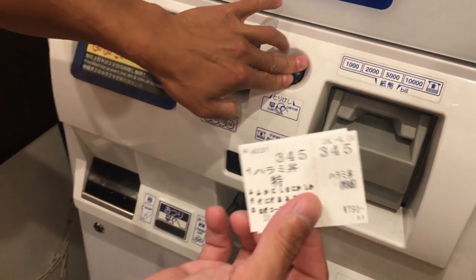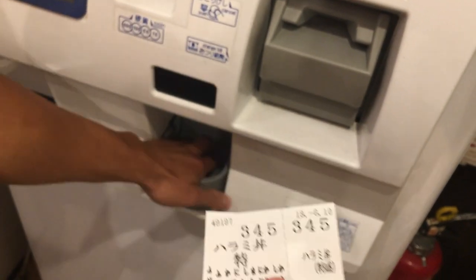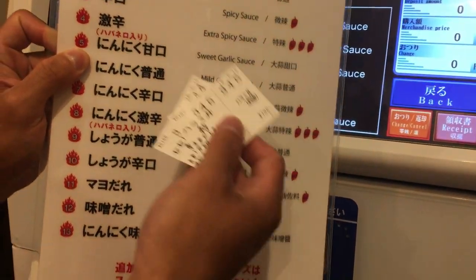You give your ticket to the chef or the waiter, and they'll also ask you what sauce you want. You can choose from the list of sauces. We always go for garlic or sweet garlic.